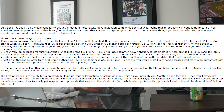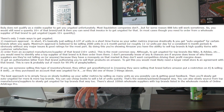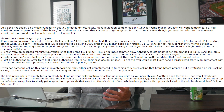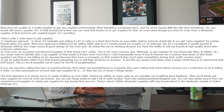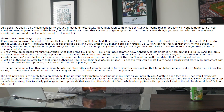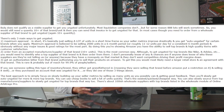The second way is to order from an accepted manufacturer or supplier of that brand in 10-plus quantity units. This is the most common way. To get ungated for top brands like Nike, Adidas, etc., you'd need to identify who a top supplier of that brand is, order from them, and use that invoice to get ungated.